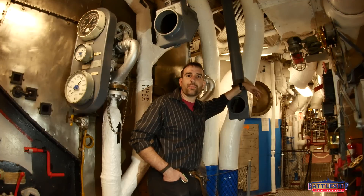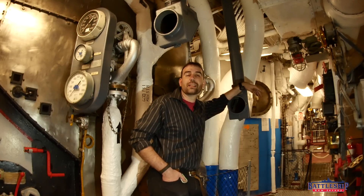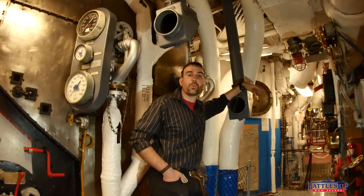Battleship New Jersey receives operating support from the New Jersey Department of State, also from a number of other businesses and private individuals like yourselves. We really appreciate the support you guys have given us, and there's a link in the description below if you'd like to continue supporting us. You can also support the museum by liking, sharing, and subscribing so more people find out about our channel. Thanks for watching, I'll see you next time.